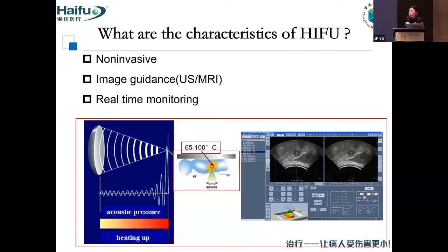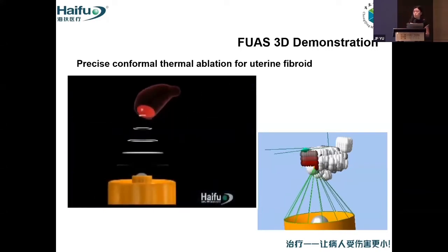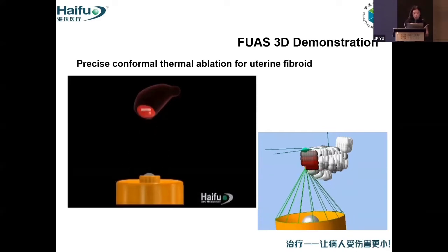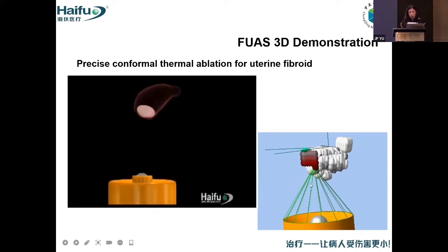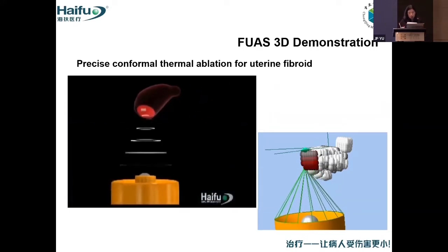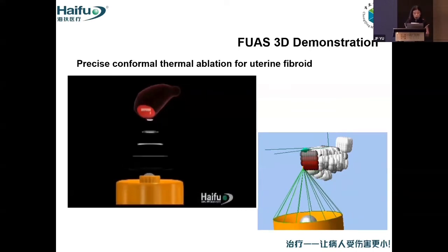A little overview of HIFU I have talked about before, so I won't repeat it here. For HIFU treatment, the most characteristic feature is 3D dimensional targeting — we can focus on the target region, increase the temperature, and cause tissue necrosis.